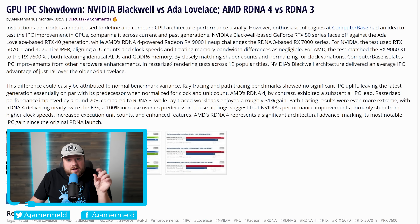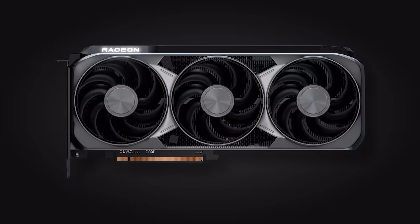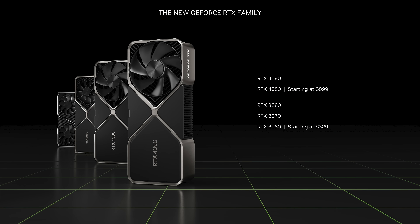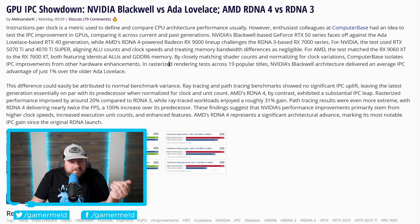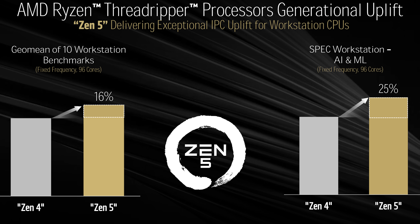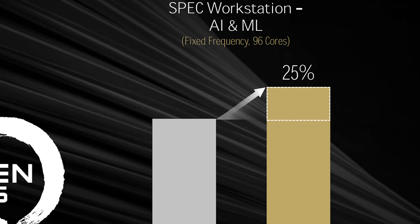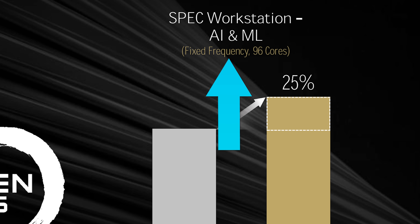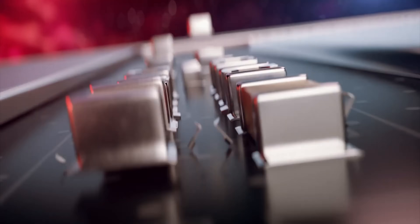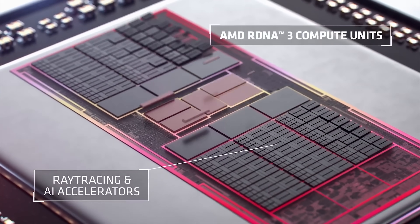First up, a very interesting new report just dropped that compares the IPC of both Nvidia and AMD's current generation of GPUs to their last-gen parts. IPC, or instructions per cycle, is usually a metric only shown with CPUs, but it compares one architecture to another by using the same clocks on both parts as well as the same amount of cores to eliminate those factors.